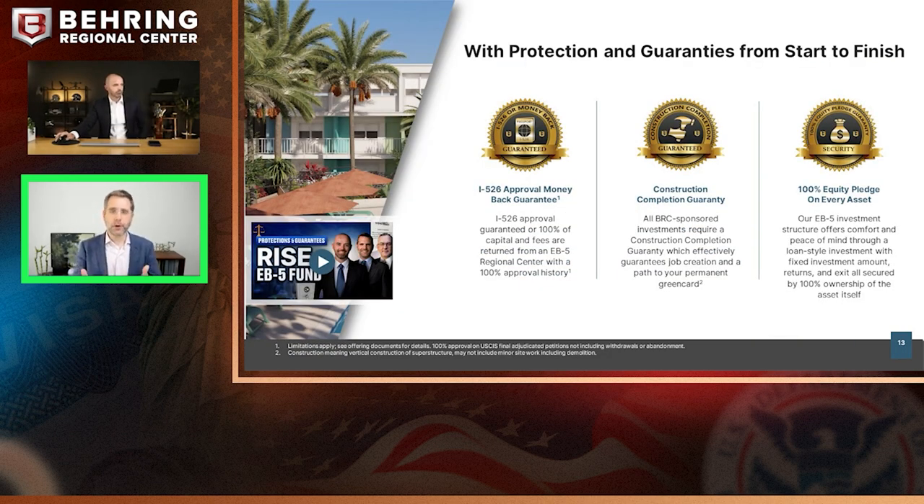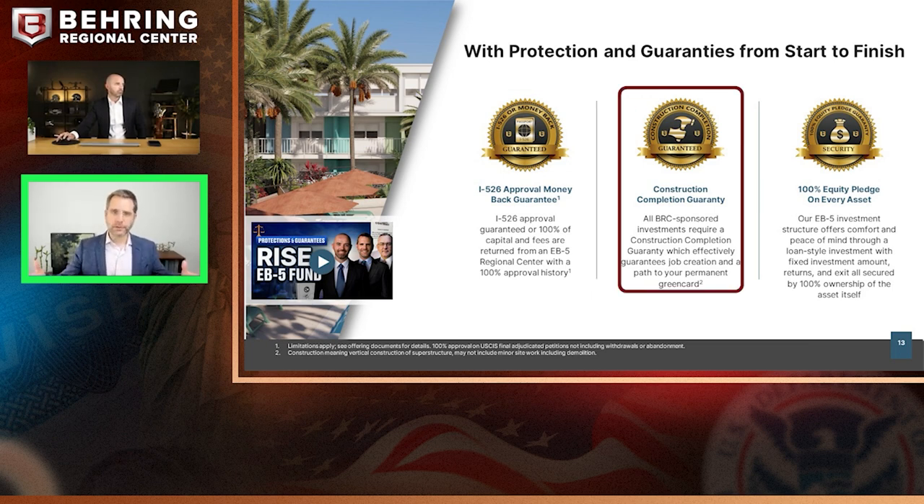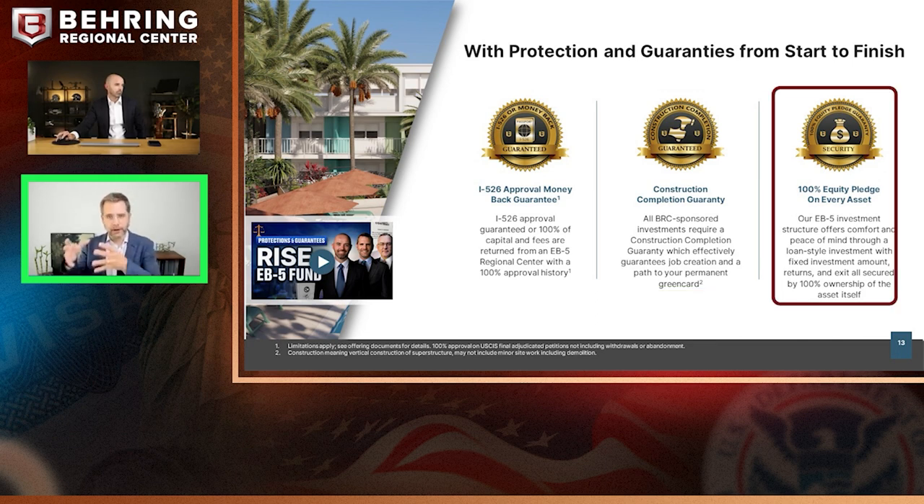The guarantees: when you do a project like this, you're choosing the platform and the people behind it, and we're going to be with you at each step of your EB-5 journey. At the beginning, we're backing your I-526 petition, guaranteeing approval or your money back. During construction, we're guaranteeing job creation through construction completion guarantees — ensuring these projects are finished to create those jobs for your green card. And at the end, we're backing your investment with a 100% developer equity pledge for repayment of your loan.